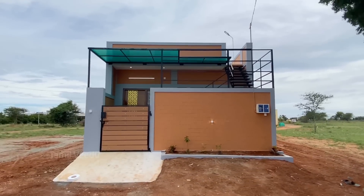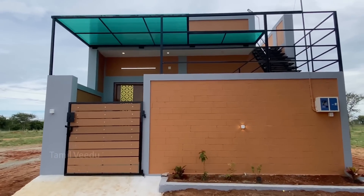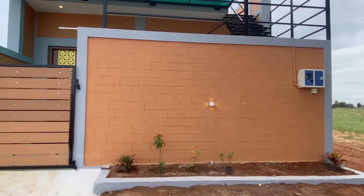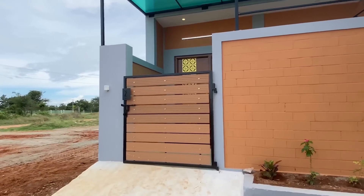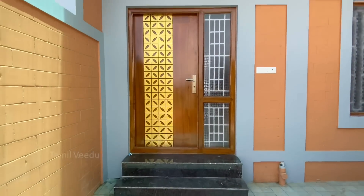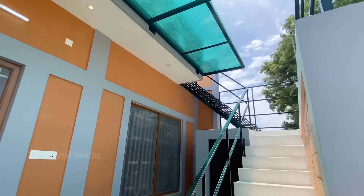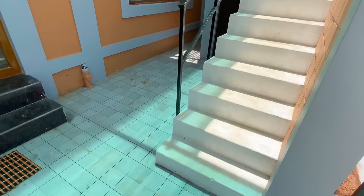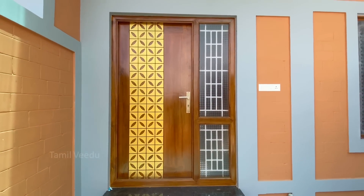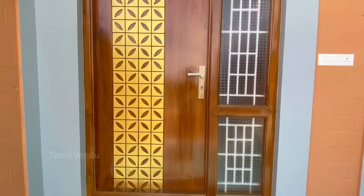This is the front elevation. The cement interlock bricks are used for construction. The floor is full of parking tiles. The main door is North-facing with a carving design in golden color. The main door cost is Rs. 70,000.